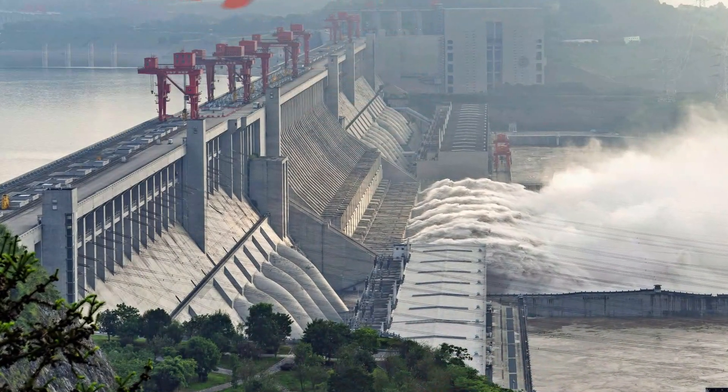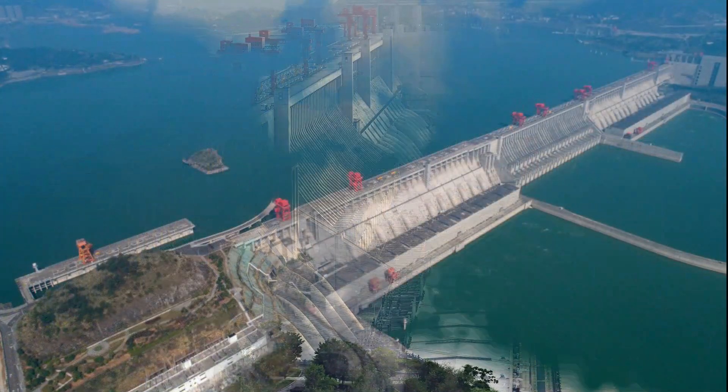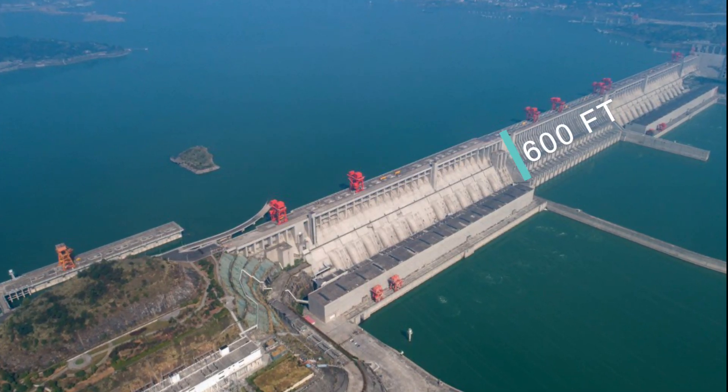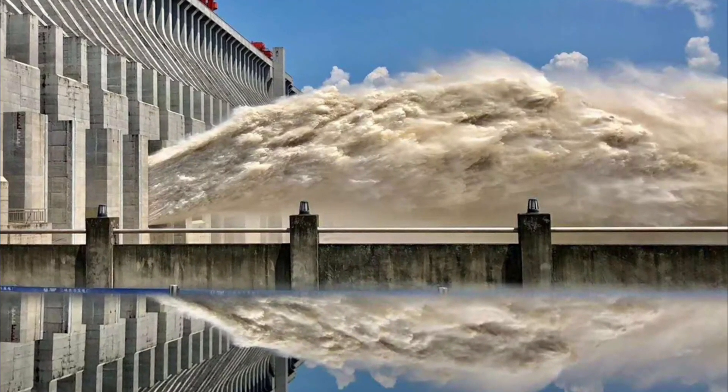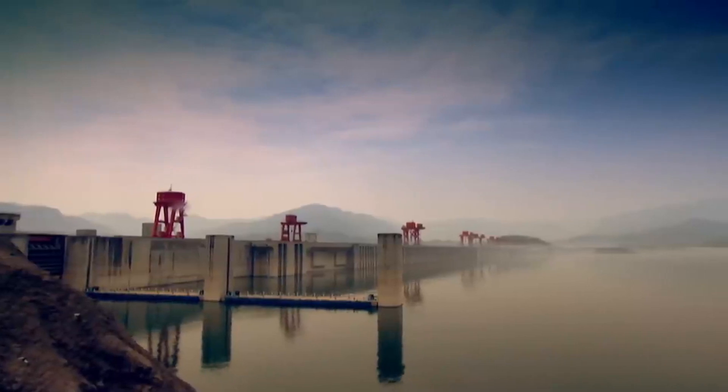The Three Gorges Dam stands as a testament to human engineering ingenuity. It stretches over two miles in length, reaching heights of 600 feet. This architectural masterpiece is the largest hydroelectric power station on the planet. Get ready to witness the sheer magnitude of this monumental feat.